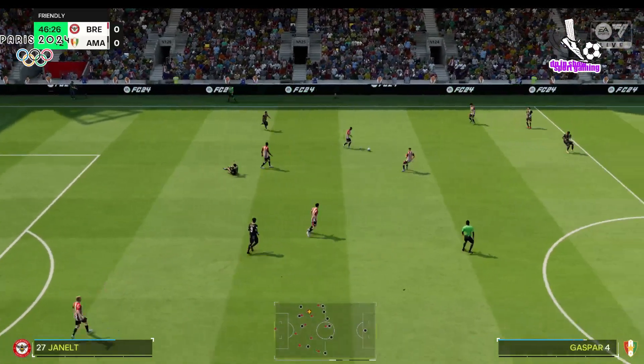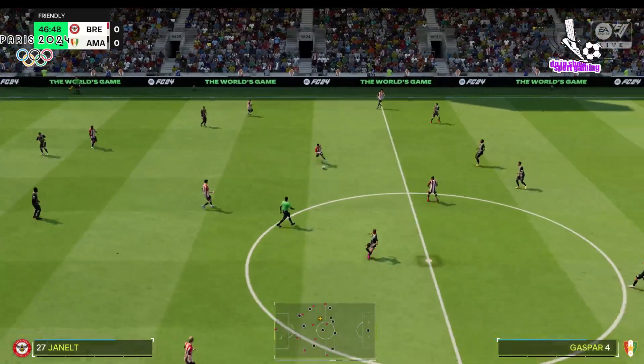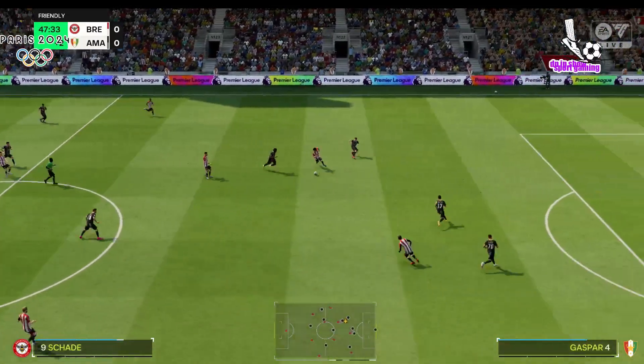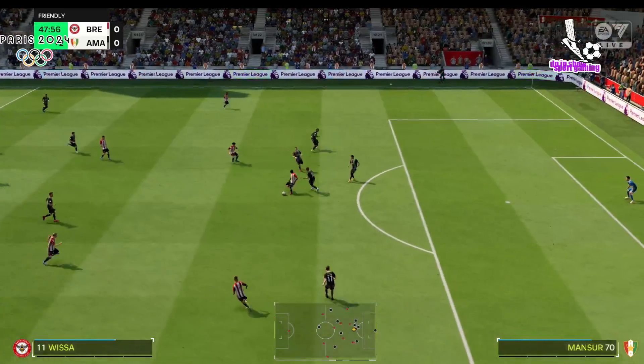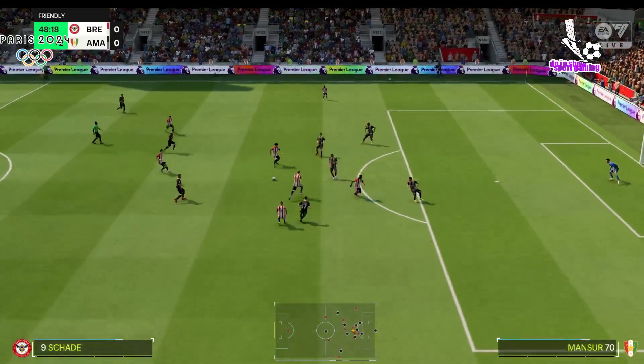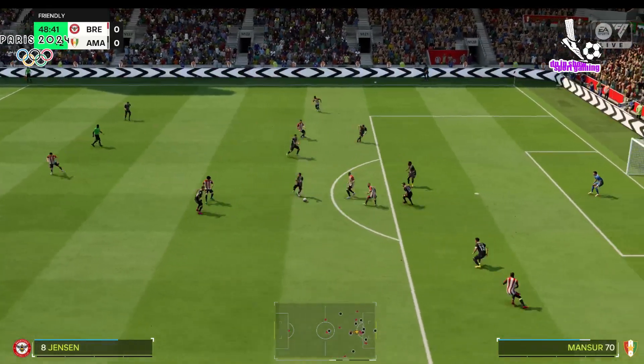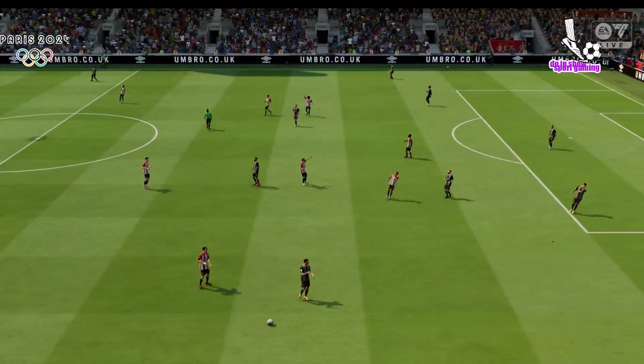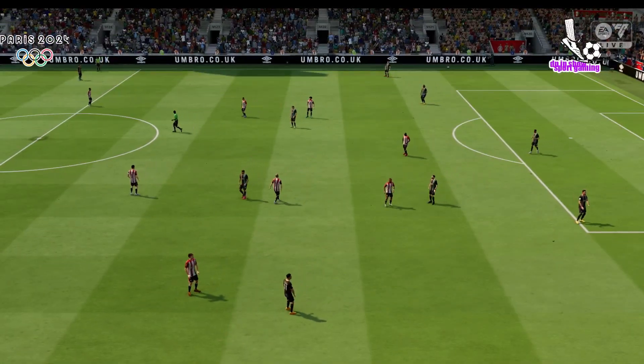Well, we can give them high marks for their passing, but can they make this pressure count? The referee has instructed the fourth official to put two minutes on the board. Sade. Wisa has it. Kevin Sade. Well, that's the sign of a well-organised defence. And there it is — the half-time whistle.